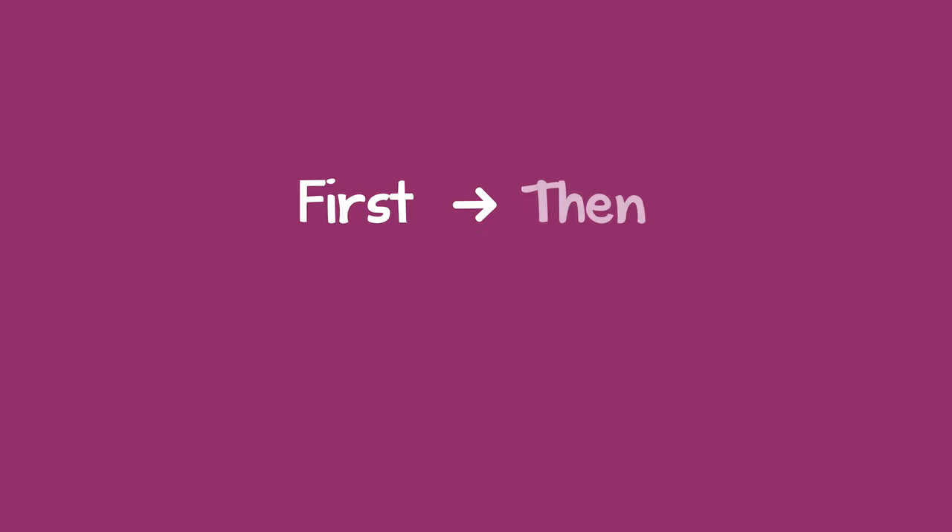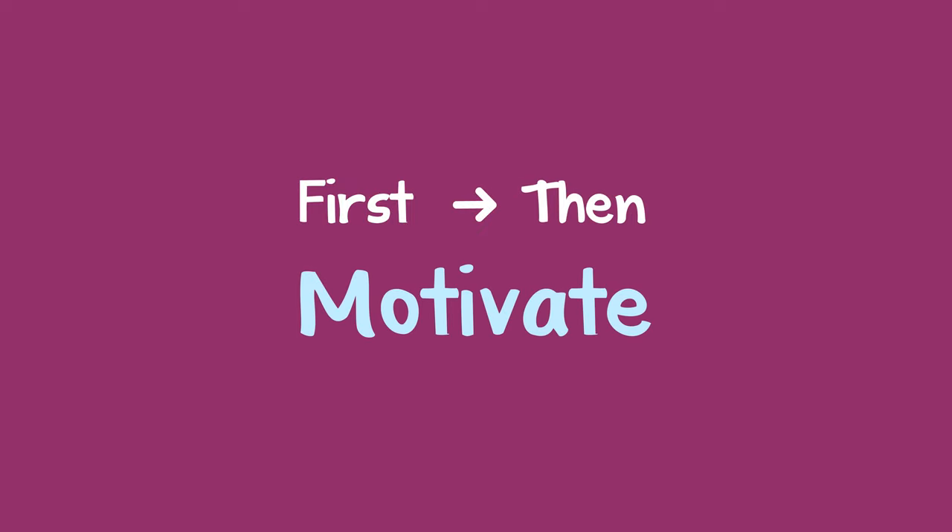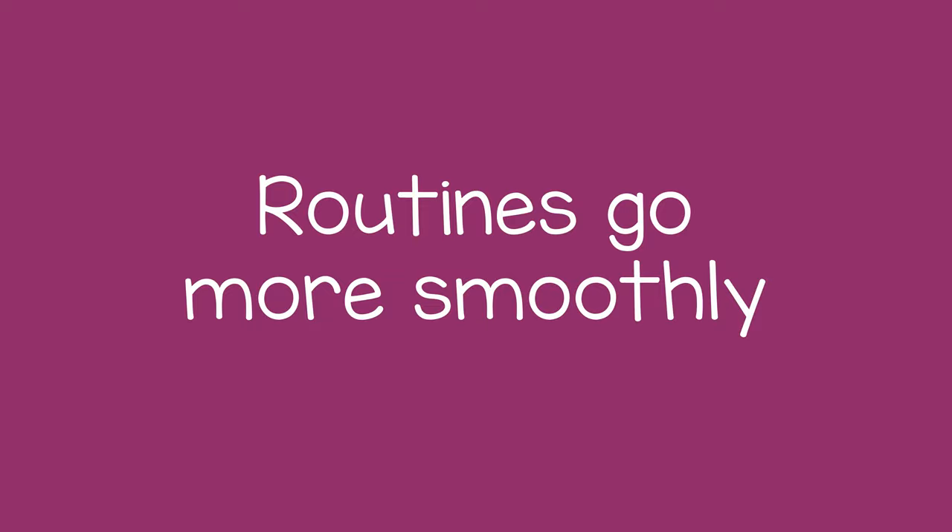The First-Then Method is an easy way to motivate the child by helping them see how following directions will benefit them. When a child learns to follow directions, it helps everyday routines go more smoothly. Thanks for listening.